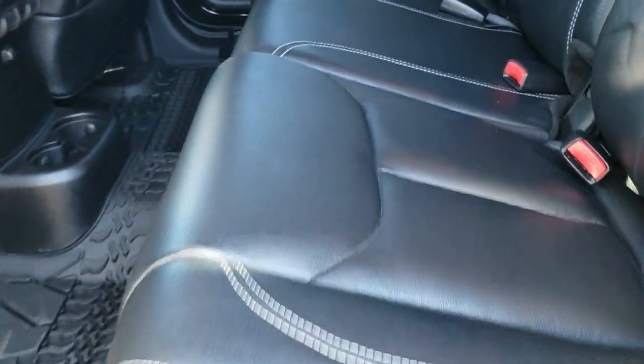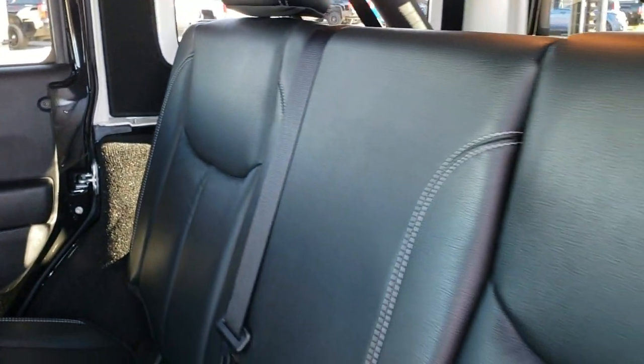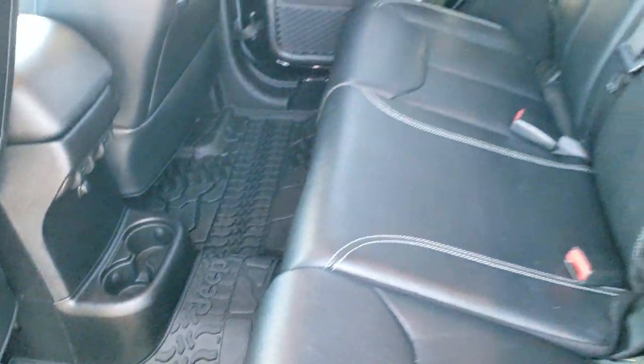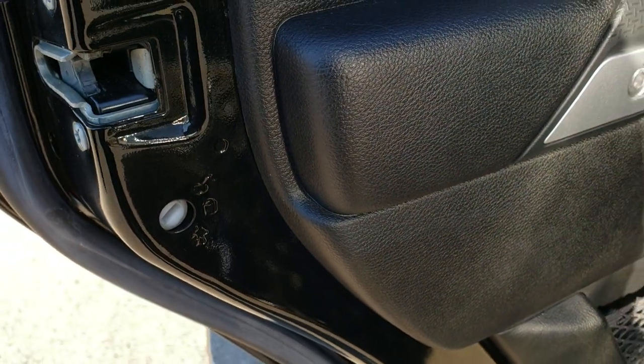Taking a quick look at the back seats — they are just as clean as the front seats, no rips or tears back here. It does come with the LATCH child safety system. Factory all-weather floor mat goes all the way across. These seats do fold down for extra storage and go down pretty nice and flat. There is also a child safety lock on the door.